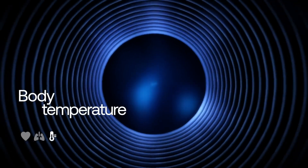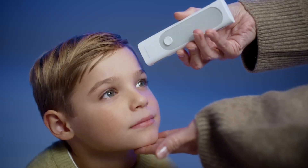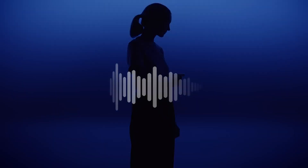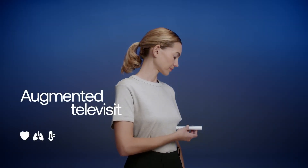Paired with the Withings app, users can easily store, monitor, and share their health data with healthcare providers, making telehealth more accessible and efficient. While currently available in limited regions, BMO is awaiting FDA clearance and CE marking to meet global medical standards and broaden its reach.